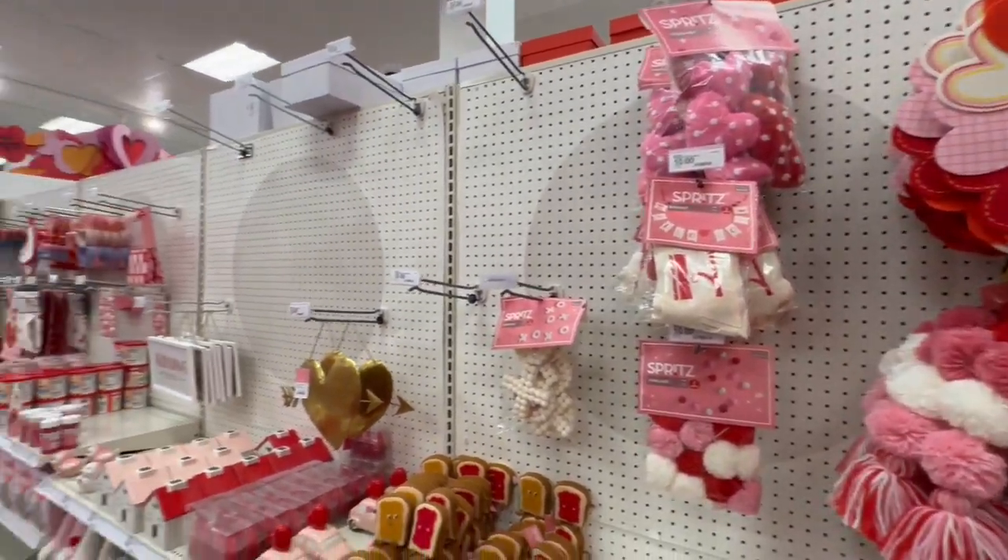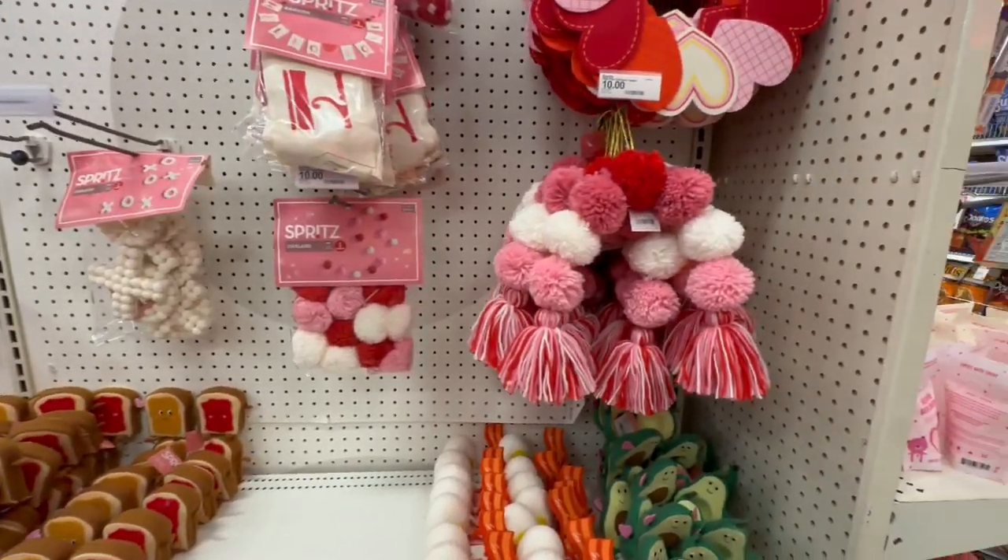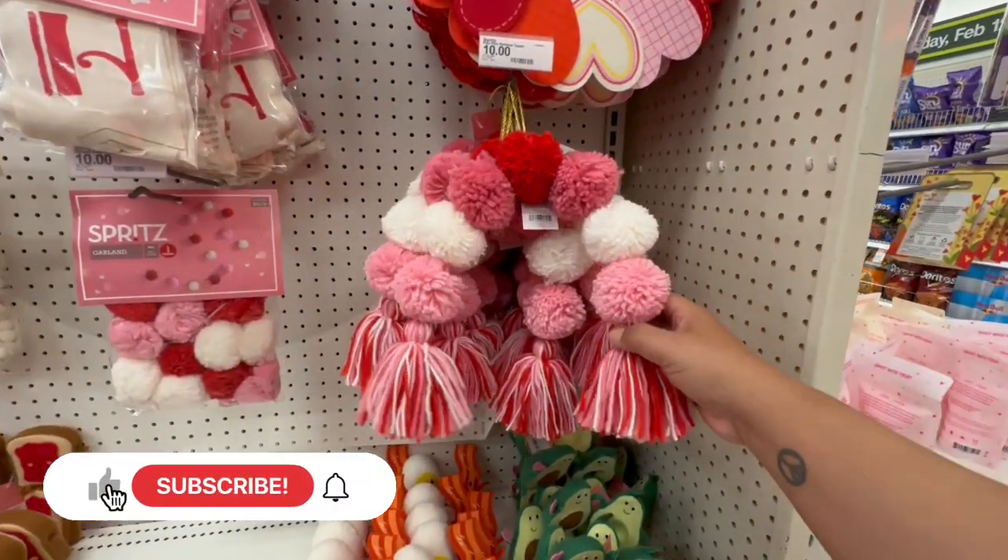Hello, my beautiful friends! I am at Target to check out their Valentine's. If you are new, welcome to the channel; if you're returning, welcome back. Let's jump into it and get started.